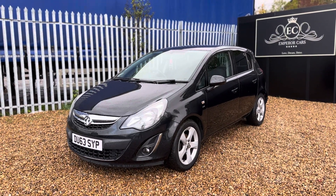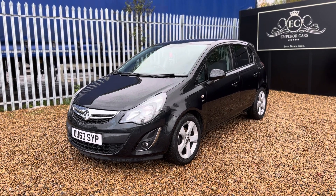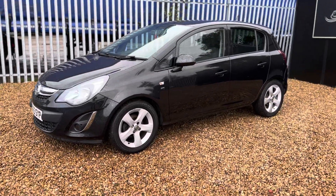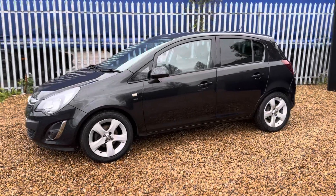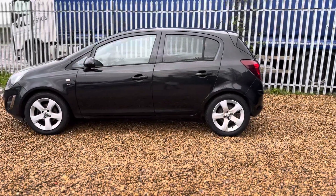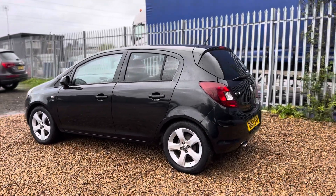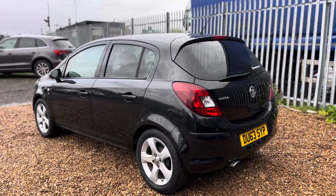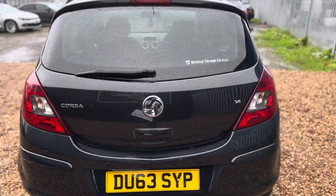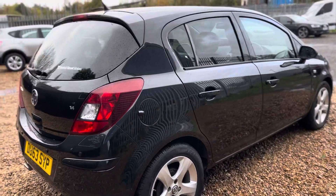Good afternoon, thanks for viewing this outstanding example Vauxhall Corsa on a 63 Reg with Emperor Cars. This version is a 1.4 petrol manual SXI variant finishing in black metallic. Some of the features it comes with are 16 inch alloy wheels, privacy glass at the rear, and slightly tinted rear tailgate lights. The car has been exceptionally well maintained, with a full complete service and a fresh 12 month MOT on the 30th of October 2023. The car is on our forecourt ready to go to the next owner.